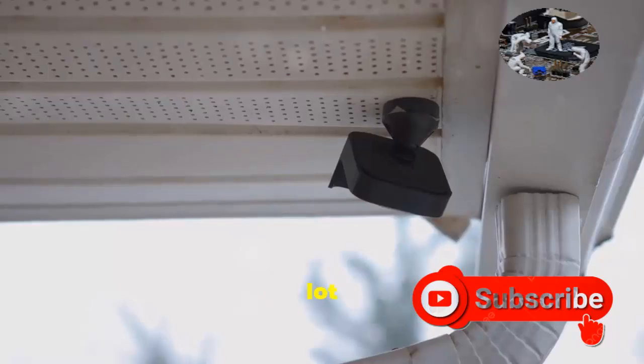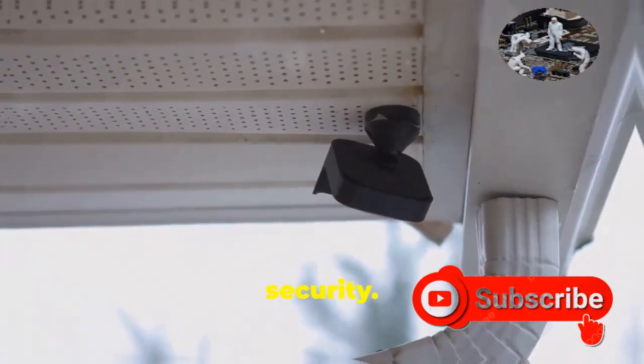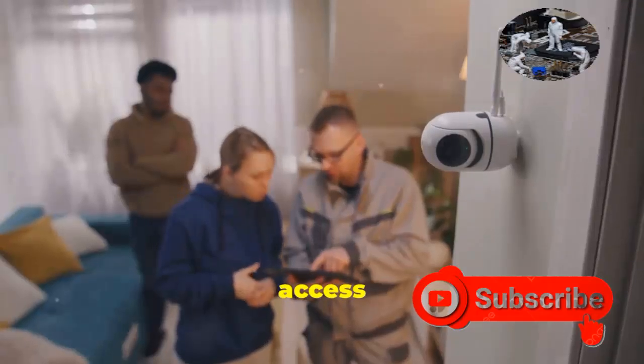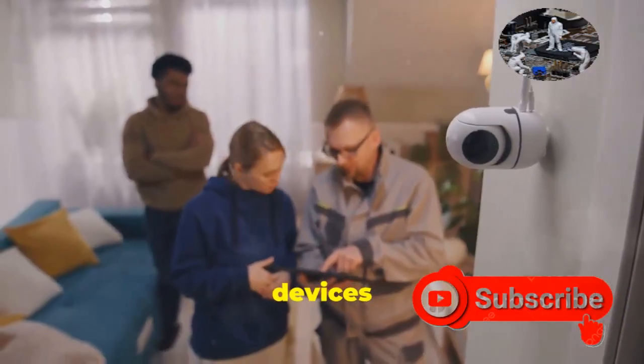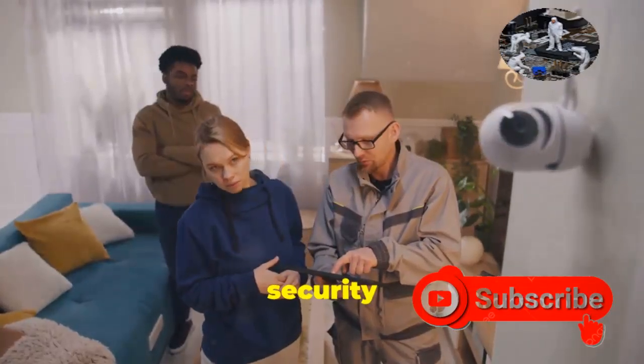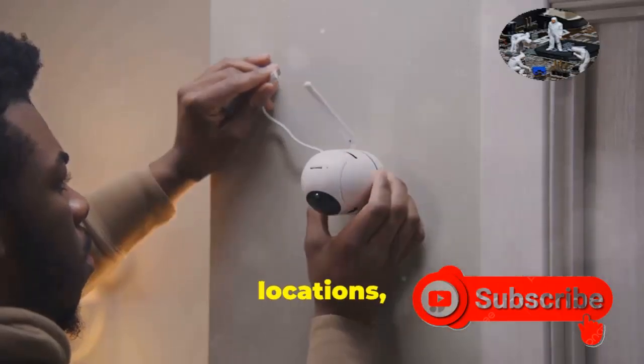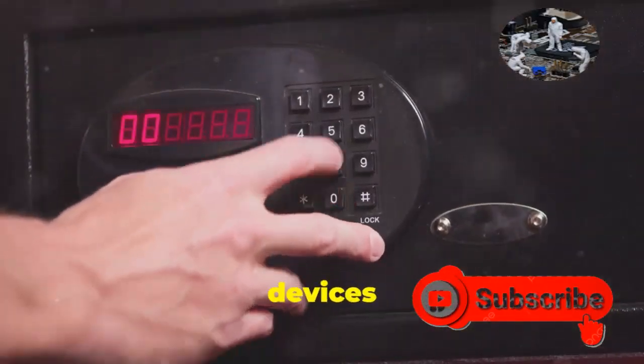We've covered a lot of technical stuff, but don't forget about good old-fashioned physical security. If someone can physically access your camera or its connected devices like a DVR, they can bypass all the fancy digital security measures you've put in place. So make sure your cameras are installed in secure locations and keep any recording devices locked away.